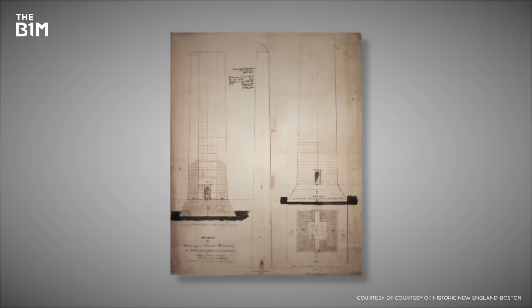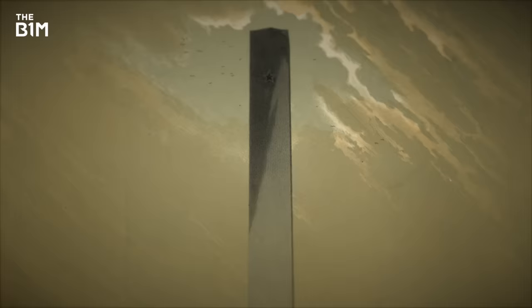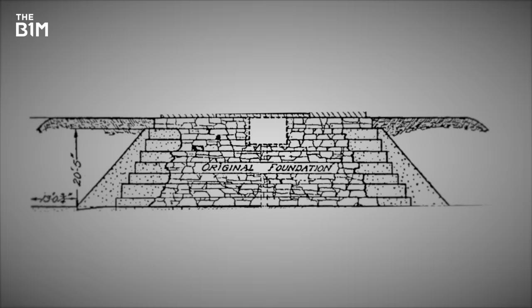But it was expensive – roughly a million US dollars. So officials decided to start building the obelisk and deal with the statues later. In the spring of 1848, excavation works began on the 2.3-metre deep foundation pit.